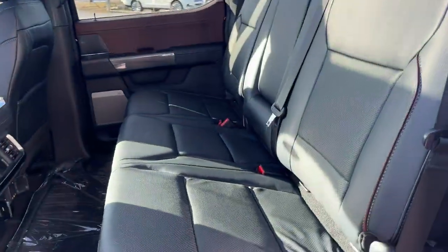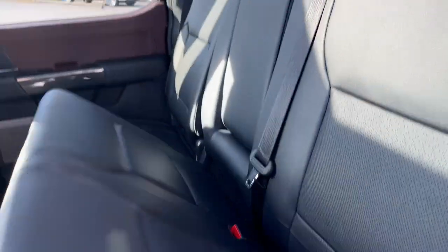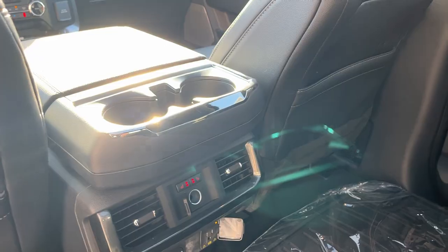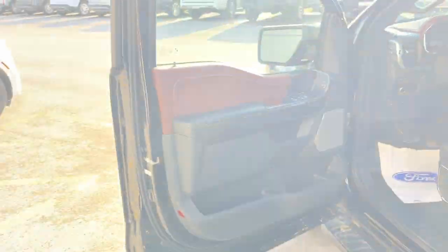Coming around to the interior, it has a really nice black leather interior, brightened up by the twin-panel moonroof. You can fold the rear seats up for additional storage. There are tray-style floor liners, heated rear seats, plenty of power options, individual climate vents, and cup holders — including extra cup holders from the center seat position — as well as storage behind the driver and passenger seats.